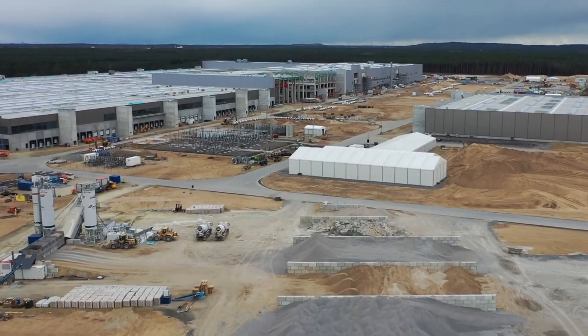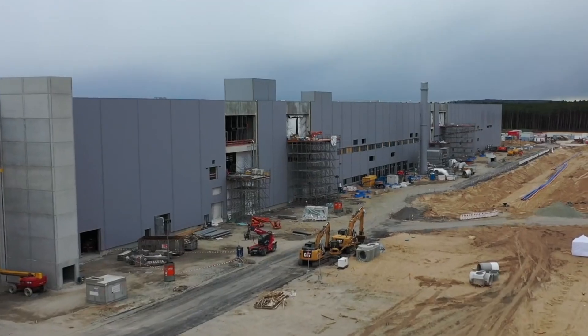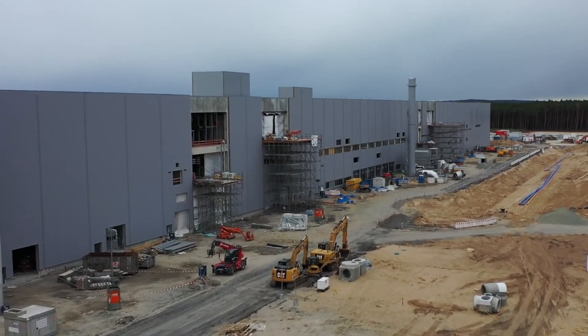Musk stated that these updates were also accurate for production at Giga Berlin, Tesla's first European production facility, a project that is frustrating Tesla due to delays.